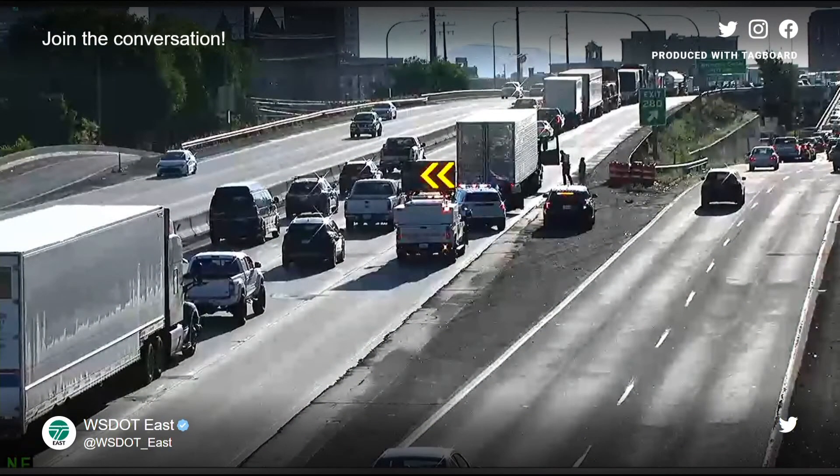We have a traffic alert for all drivers this morning. Two collisions on eastbound I-90 near the Maple and Jefferson Street exits have reduced traffic to the left two lanes, and traffic right now is stop and go. If you need to head that direction to go to work this morning, expect many delays and be sure to slow down in that area.